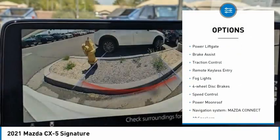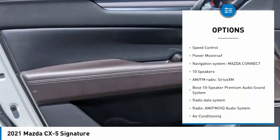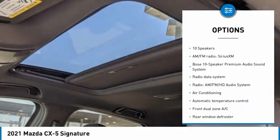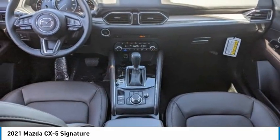Electronic stability control, alloy wheels, power lift gate, brake assist, traction control, remote keyless entry, fog lights, four-wheel disc brakes, speed control, and power moonroof.